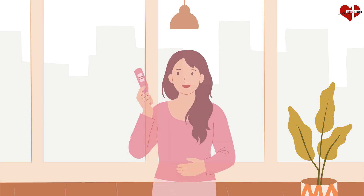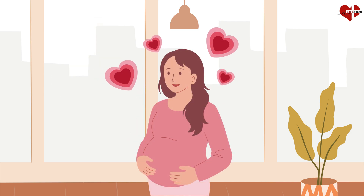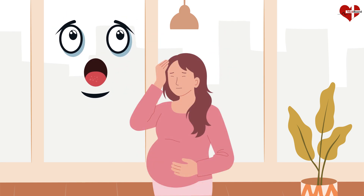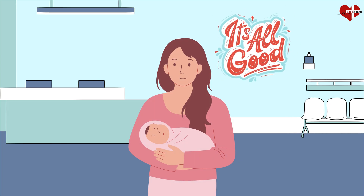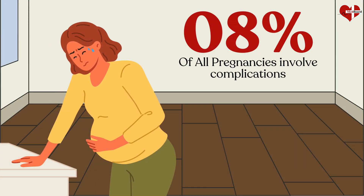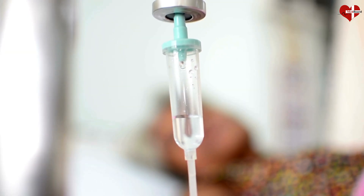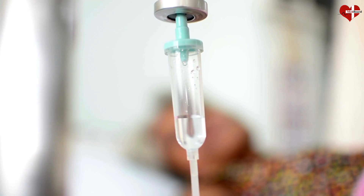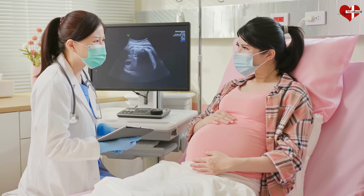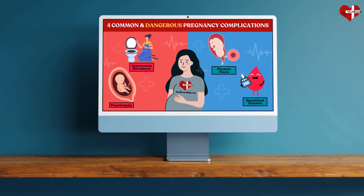When you find out you're pregnant, your thoughts and emotions may go into overdrive. You might be as excited about this new person you will bring into the world as you are terrified that something may go wrong. Most pregnancies progress without incident, but approximately 8% of all pregnancies involve complications that, if left untreated, may harm the mother or the baby. While some complications relate to health problems that existed before pregnancy, others occur unexpectedly and are unavoidable. In this video, we will discuss some common pregnancy complications and how they can be managed.